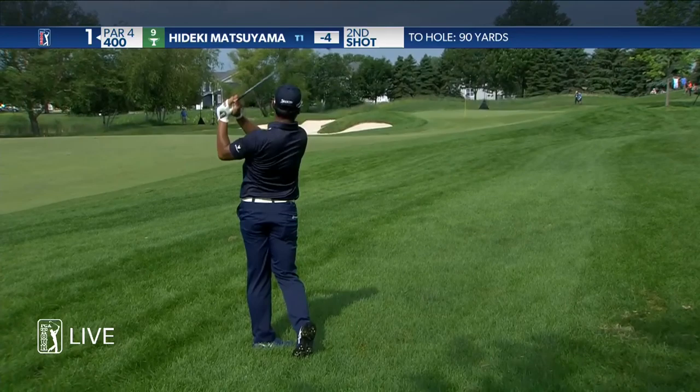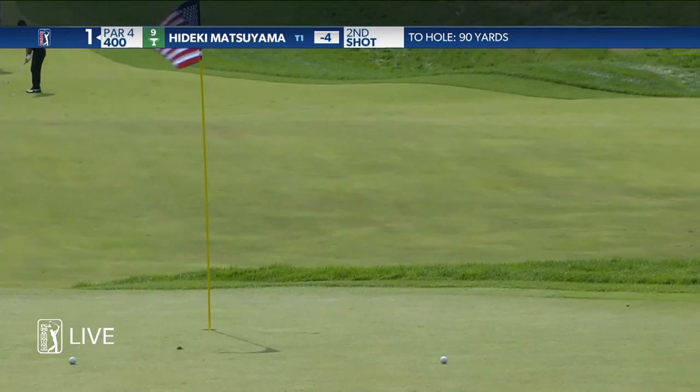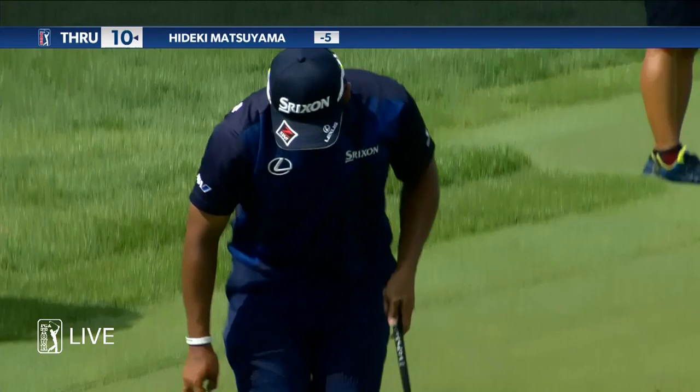Looking to fly this around the hole — he won't have to worry about any backspin on it. Nicely done from Hideki. How soft did that land? He's got it, just drifts it right in.